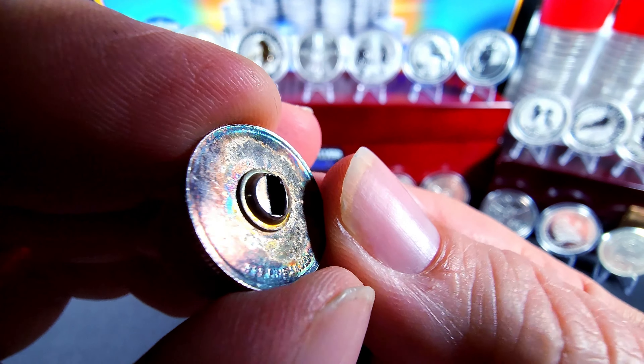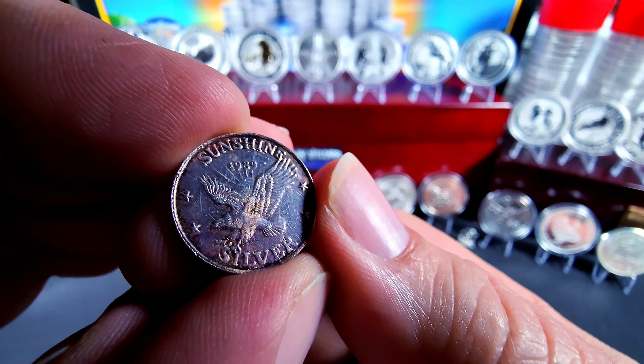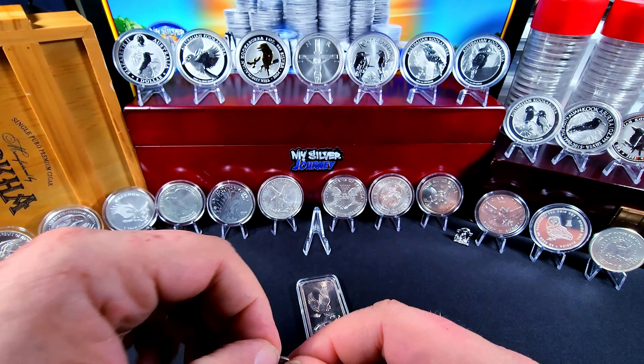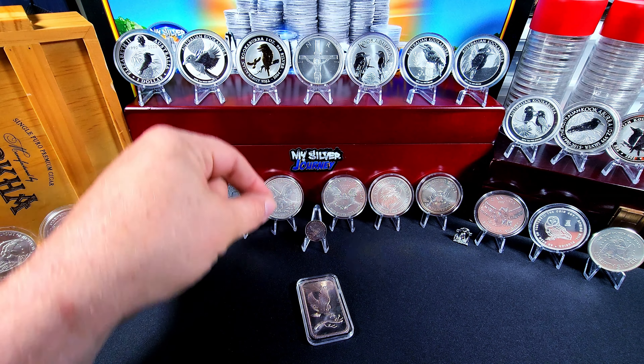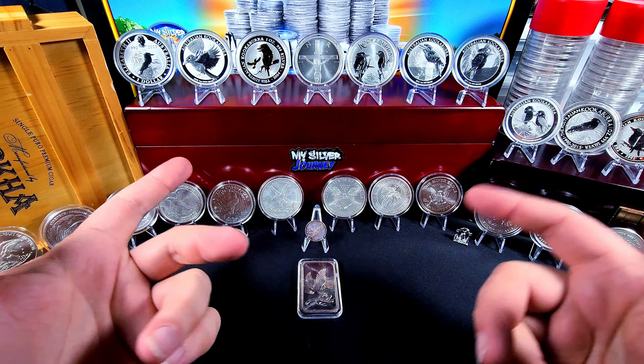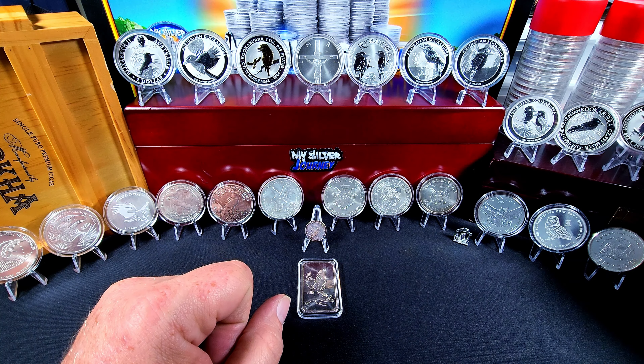And this one used to be a button — I got a couple of these, it's pretty cool. And then we've got all the kookaburras. That is the series that I have been trying to collect, so let's go over those now.